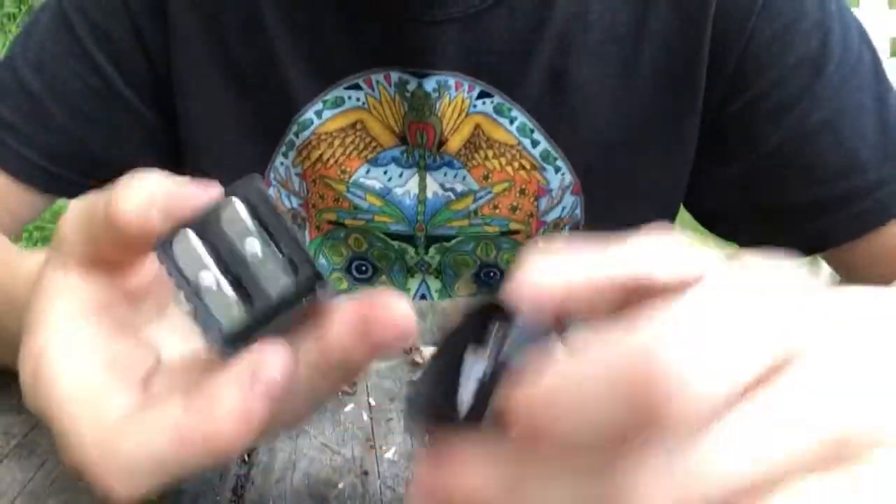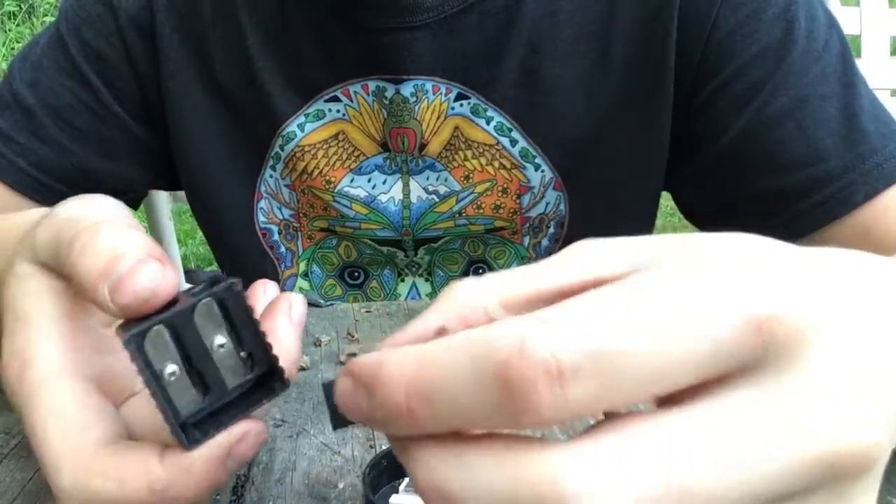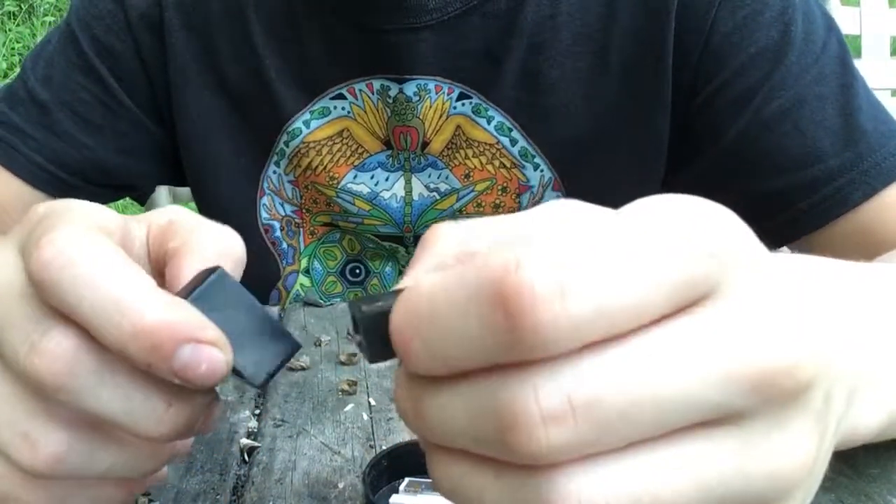Hi guys, today I'm showing you why a pencil sharpener could save your life in a survival situation. They come in many different sizes and shapes. I like the metal ones so they don't break.